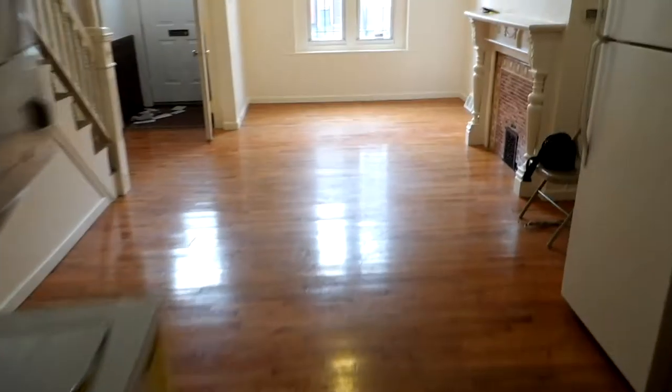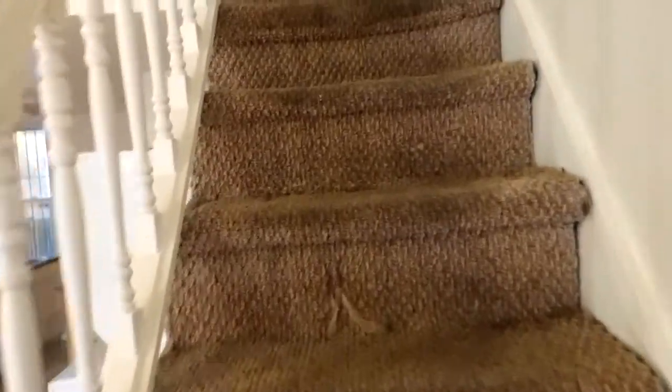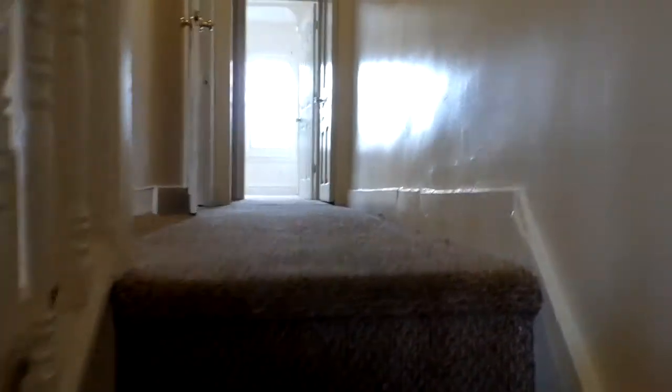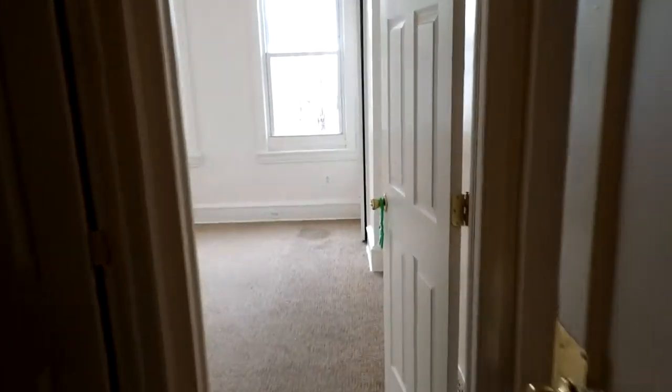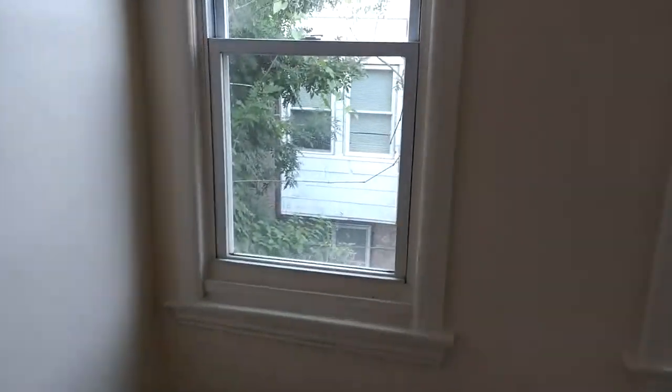Back through the bottom floor here, we're going to head upstairs. We'll start by going straight back to this bedroom here. There's a little view down into the backyard.